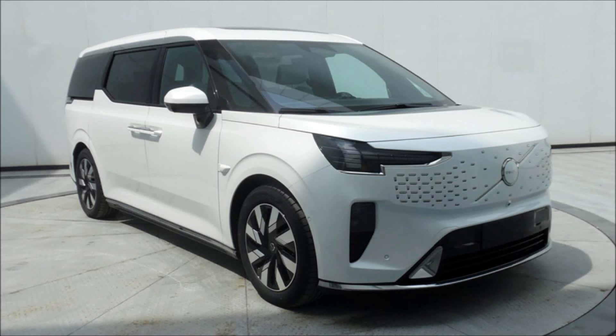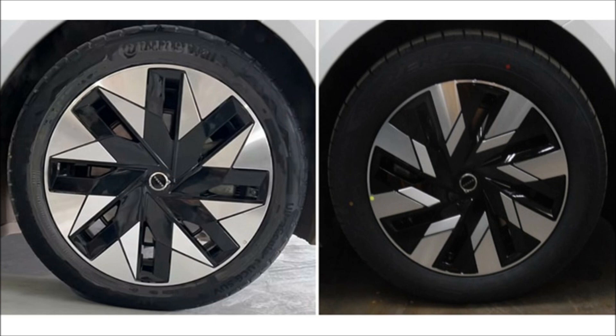The 2024 Volvo EM90 has been revealed today. The EM90 adopts a unique face incorporating styling features from other models in the Volvo lineup, including the signature Thor's Hammer LED headlights, the covered grille, and the bumper intakes.